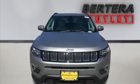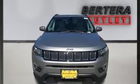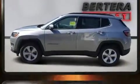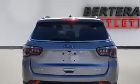Take command of the road in the 2018 Jeep Compass. Smooth gear shifts are achieved thanks to the 2.4-liter four-cylinder engine. And for added security, Dynamic Stability Control supplements the drivetrain.